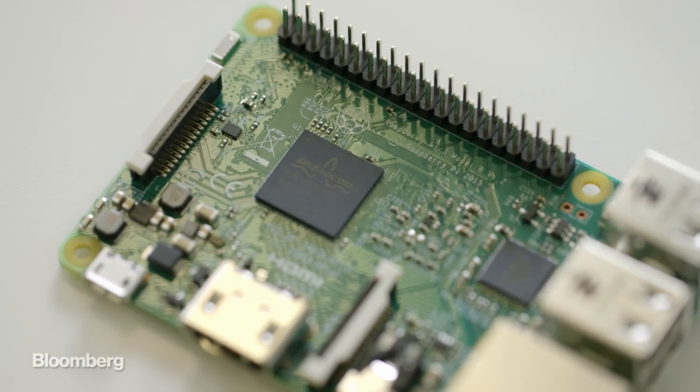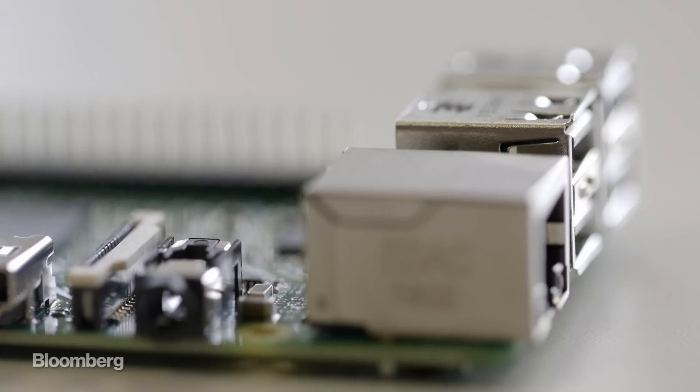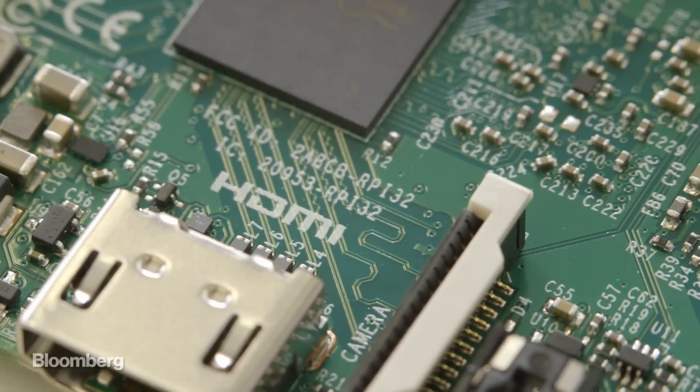It might not look like much, but this $35 assembly of electronics is a fully functioning computer. There's the ARM chip right here, tons of USB ports, an Ethernet port, even an HDMI port. With this teeny little thing, you can do just about anything.